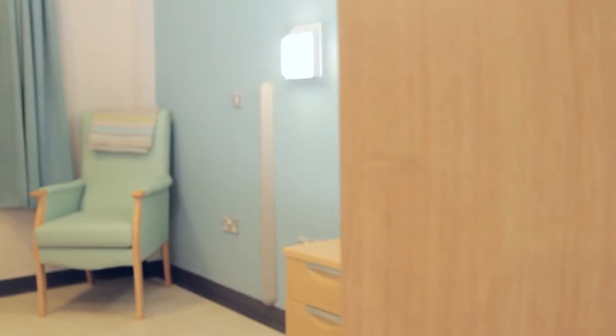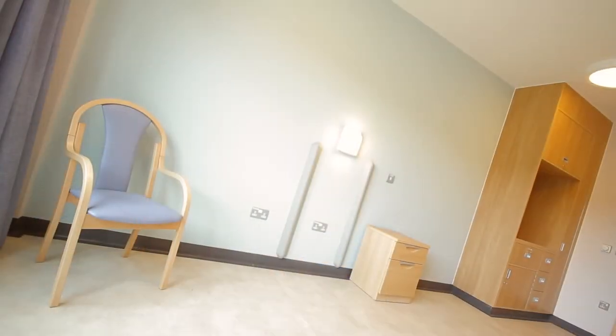Balfour Beatty were looking for innovation that could improve the health and wellbeing of patients within their new build healthcare. There's an increased awareness around the issues of indoor air quality and their impact on health and wellbeing. There's also an increased client demand, so that customers such as NHS trusts and local education authorities are looking for opportunities to improve indoor air quality.